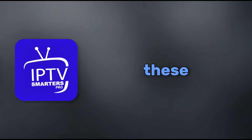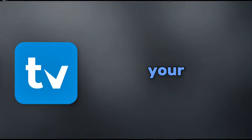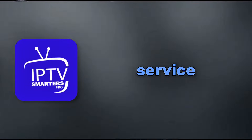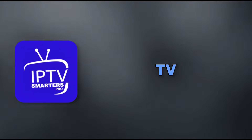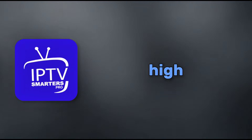First off, what are these apps? Both Smarters Pro and TV Mate are IPTV players. That means they don't come with any content — you need to add your own playlists from an IPTV service. They're like the remote control for your streaming setup, handling live TV, video on demand, and electronic program guides, or EPGs for short. They're super handy for cord cutters who want that cable-like experience without the high bills.